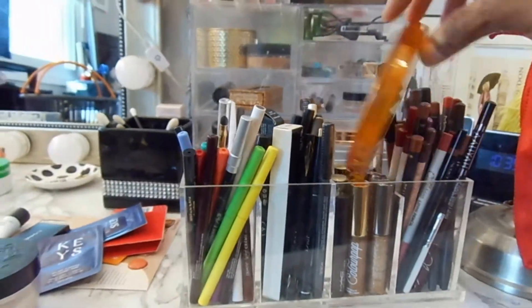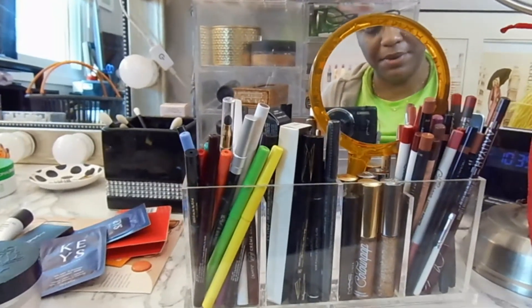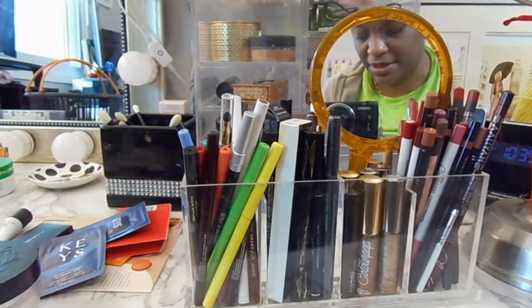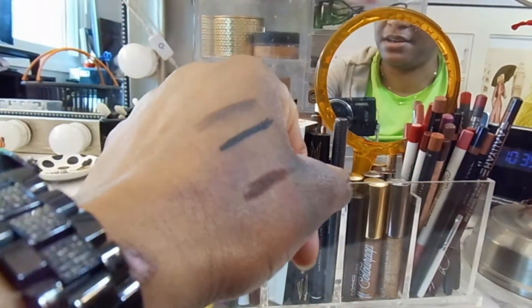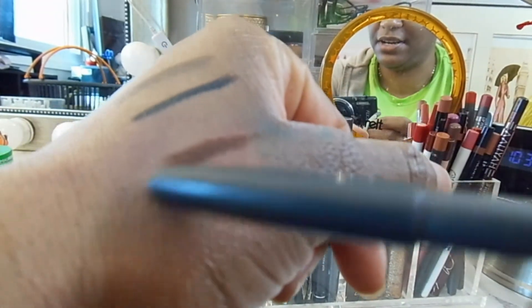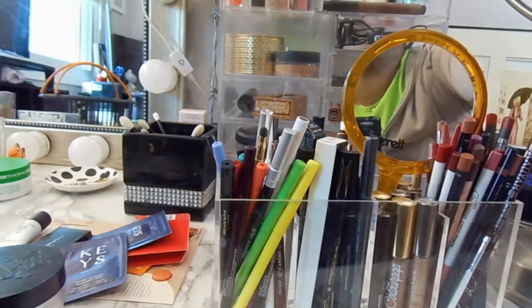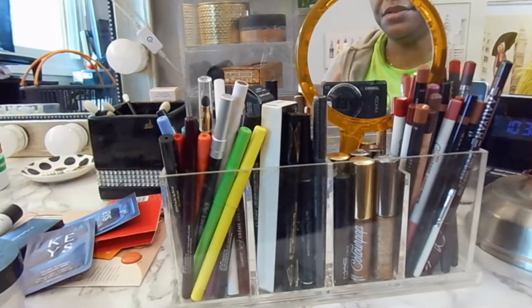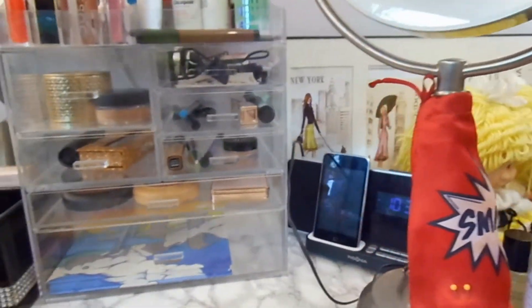Do I want to grab a lip liner? I don't really line my lips — that's why I don't buy lip liners. But I'm going to use MAC Chestnut. So we're going to grab a lip liner and set her up here. That's it, you guys — that's my whole Shop My Stash collection going on here, and that's what we're doing for the week.